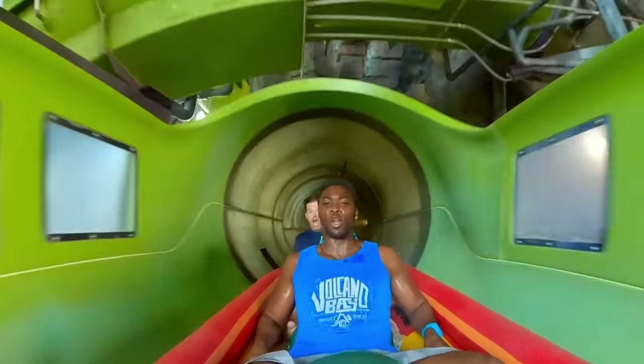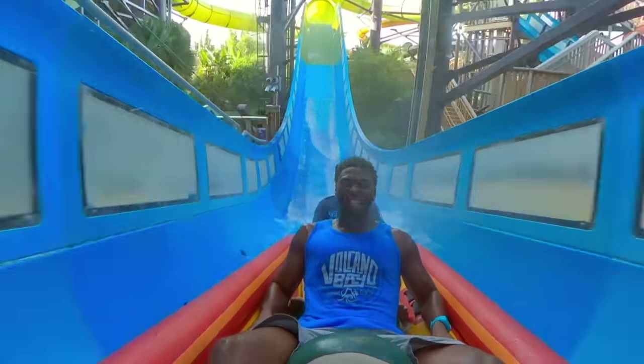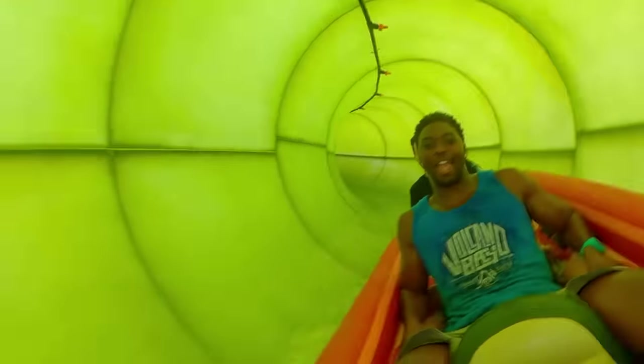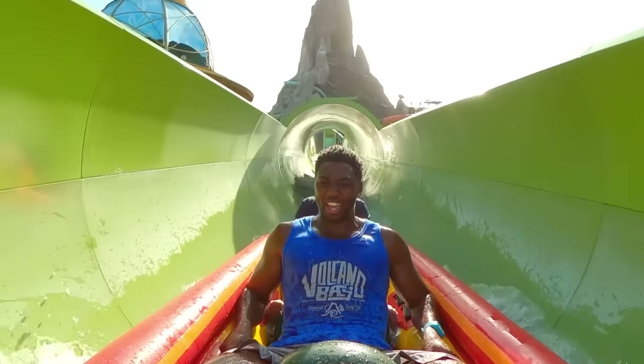Oh, we're going up. Oh, there's another big one. Oh, we got some air on that one. Is this the big one? It's the big one. This is why they call it Krakatau. Oh, here we go. Yeah, there we are.